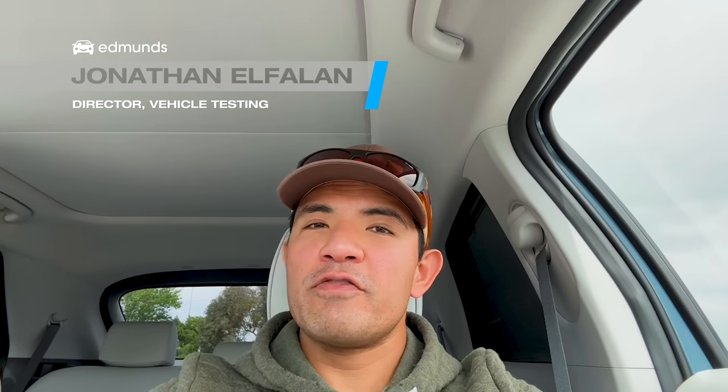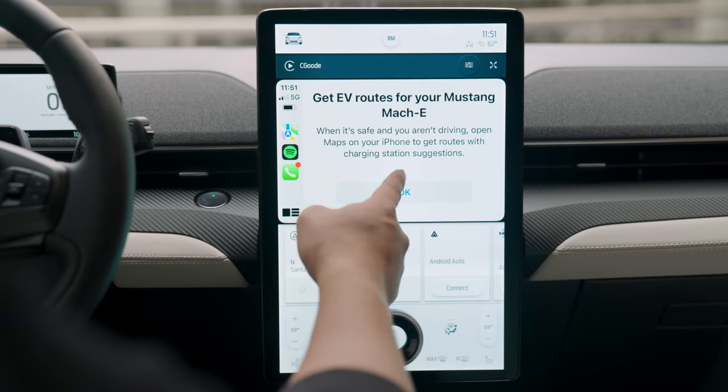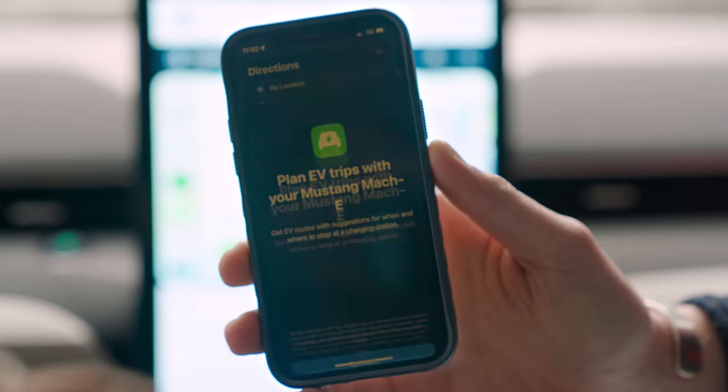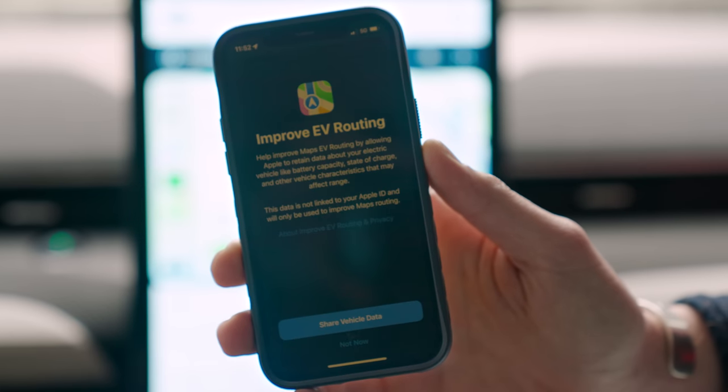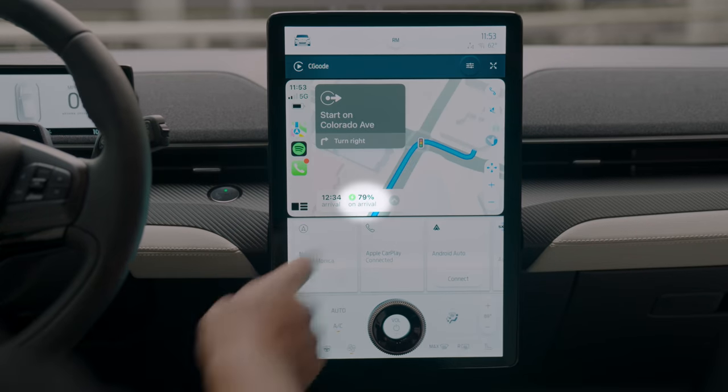Ford might be the first and maybe the only brand to implement this, but if you use Apple Maps in CarPlay, there's now a cool EV routing feature that can help plan charging stops and will even estimate the amount of battery charge you'll have left once you reach your destination. This is cool because the Mach-E is actually sharing its battery state of charge with your smartphone. Unfortunately, it only works with Apple Maps, which I almost never use because I prefer Google or Waze.